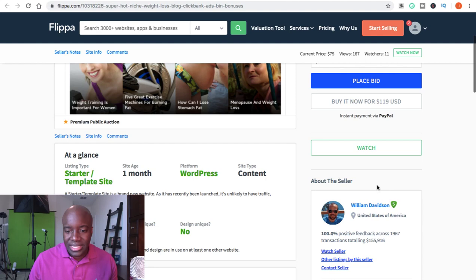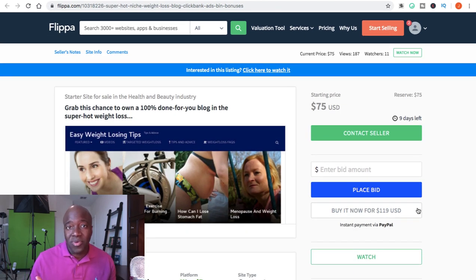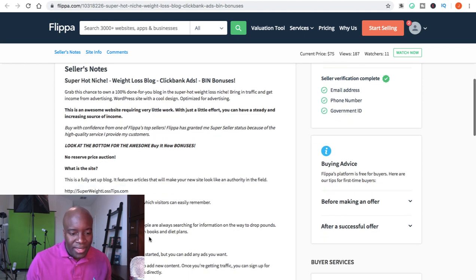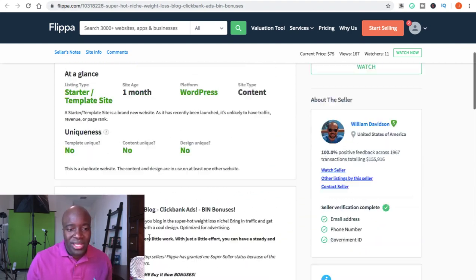Now what we want to look for is the seller's information. You want to make sure they have good ratings. This seller has 100% positive ratings and has had nearly 2,000 transactions totaling $155,000, so he's been on here a very long time with all good feedback. The seller also gives you additional information — it's a super high niche weight loss blog, ClickBank ads are already incorporated, and he can even incorporate your ClickBank links if you wanted.